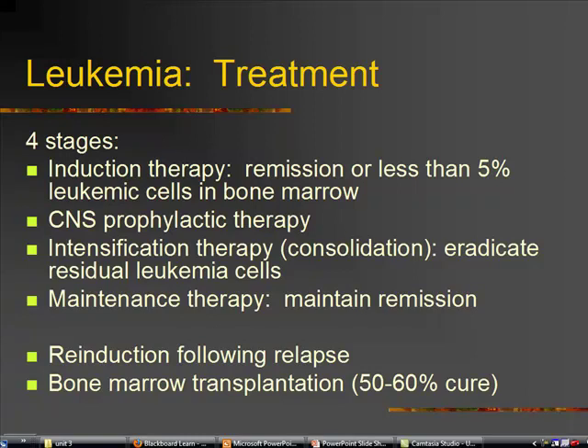That's followed by CNS prophylactic therapy, and then intensification therapy, which is also called consolidation therapy. This is an attempt to eradicate those last leukemic cells — the last hard ones to get rid of.